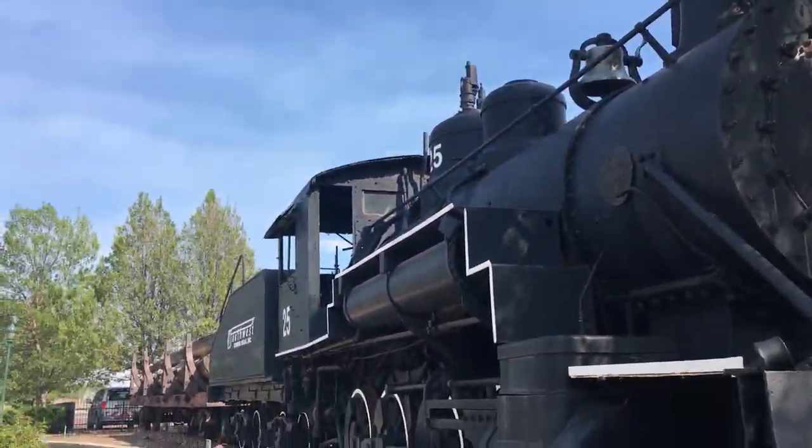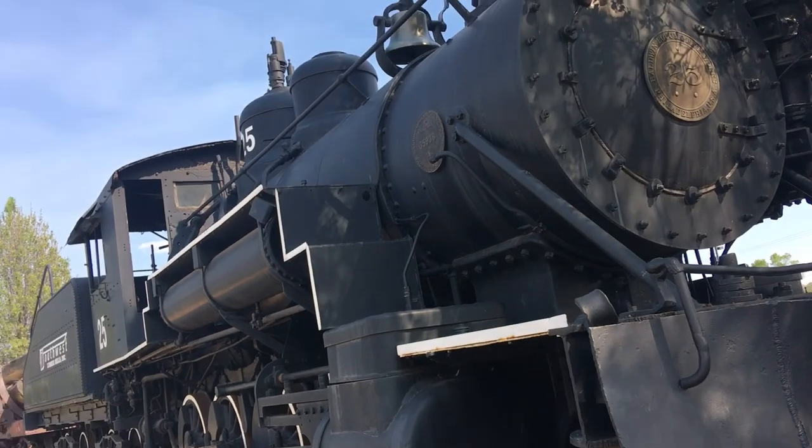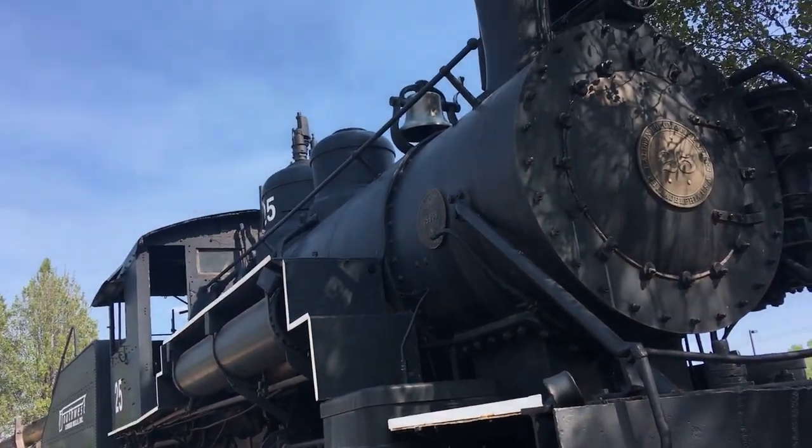Wow, so this is a really old train — divided a couple hundred years out.